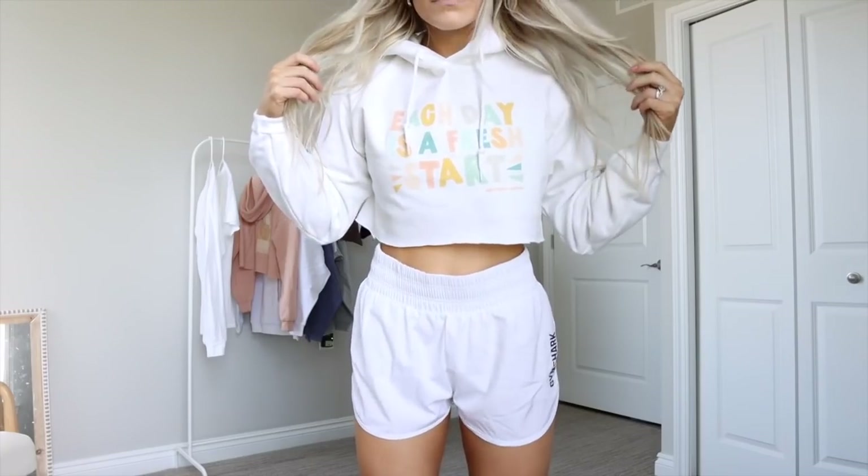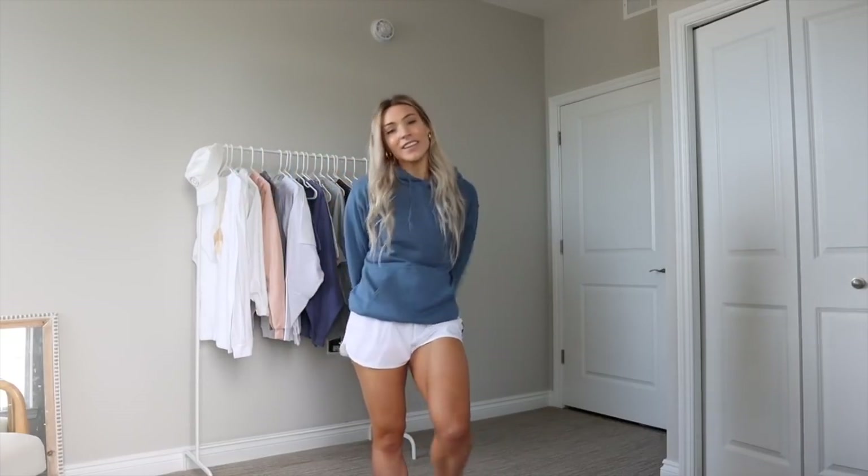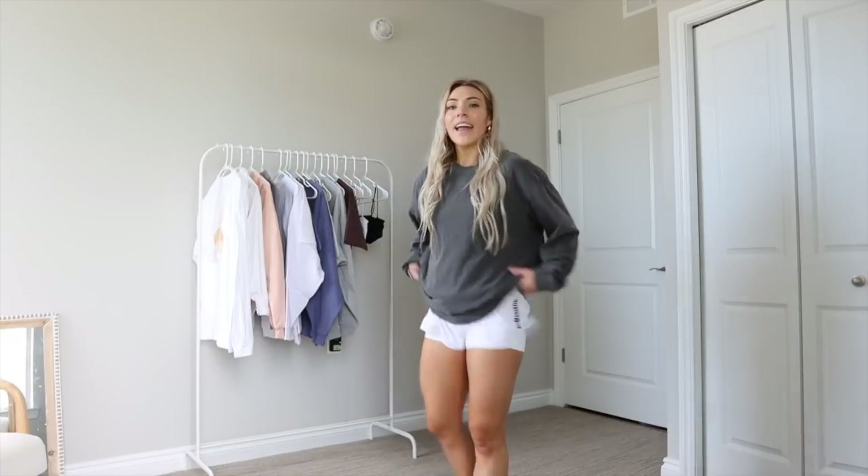I'm wearing a size small — true to size — and it comes in a lot of different colors. You can crop it for a cute gym cover-up, wear it to the beach or park, or size up for an oversized boyfriend look. It also comes in long sleeves; I'm wearing a large so it's a little oversized. You can wear it around the house, to the pool, or to the gym — lots of options.